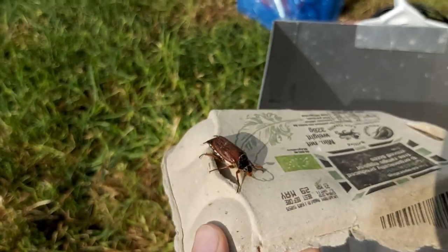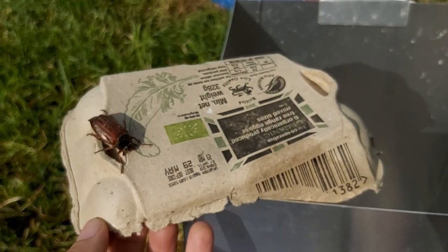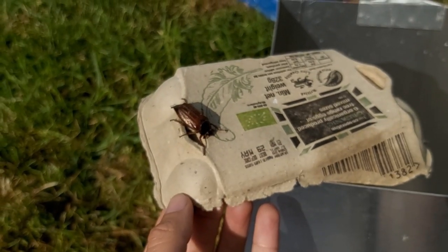This one will warm up in the sunshine and then fly off.